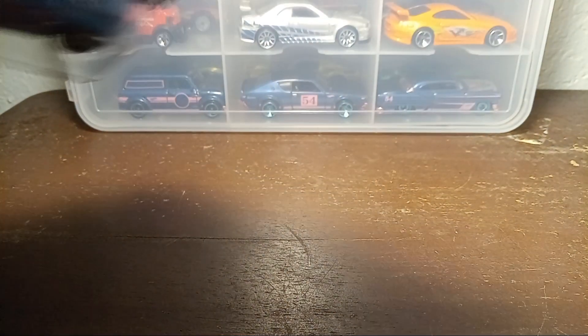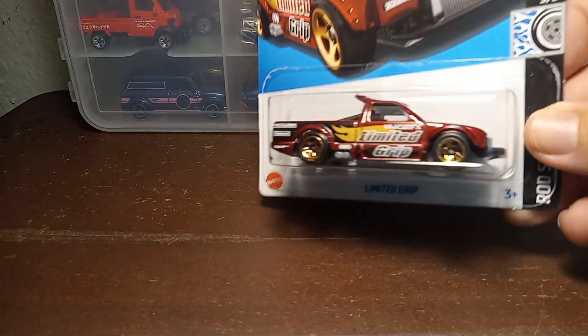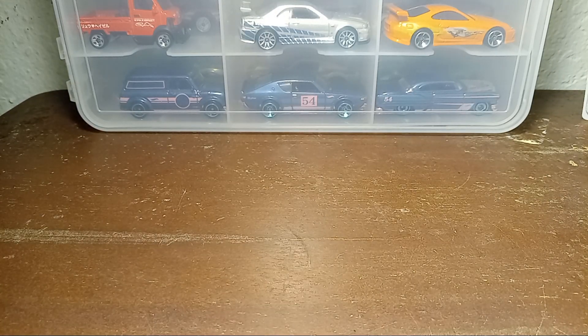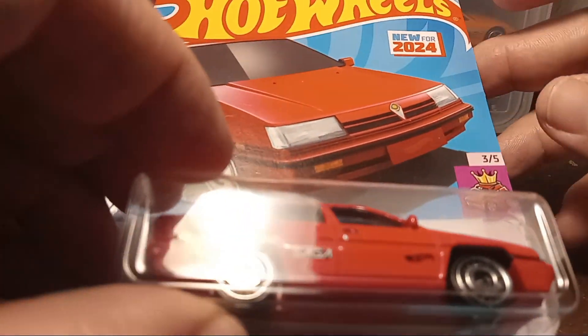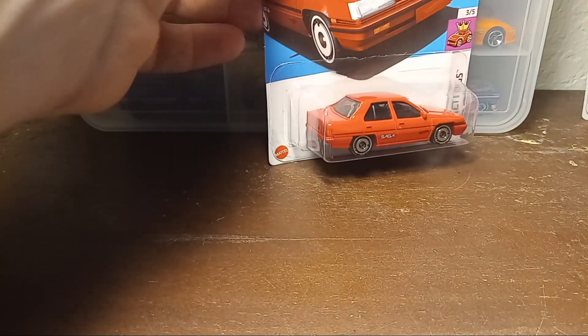Also got a couple of V-Case cars — got that recolored Limited Grip in that nice red color. I picked up a second Proton Saga, this one on the regular card with the 'New for 2024' on it. I have one on the international card as well.